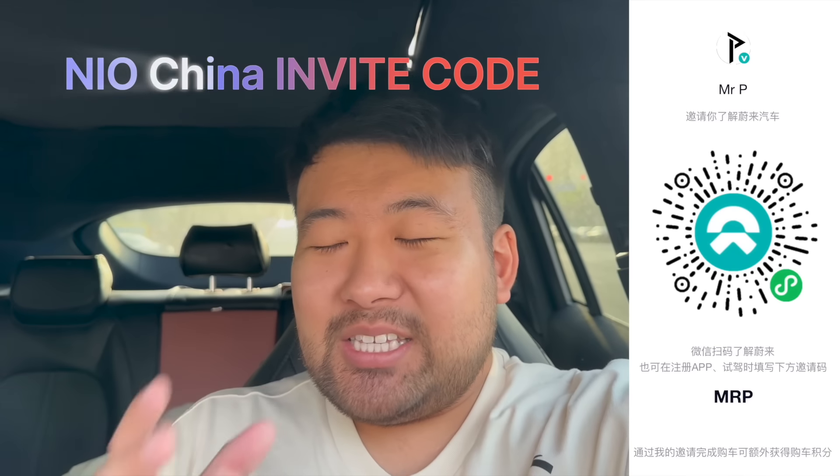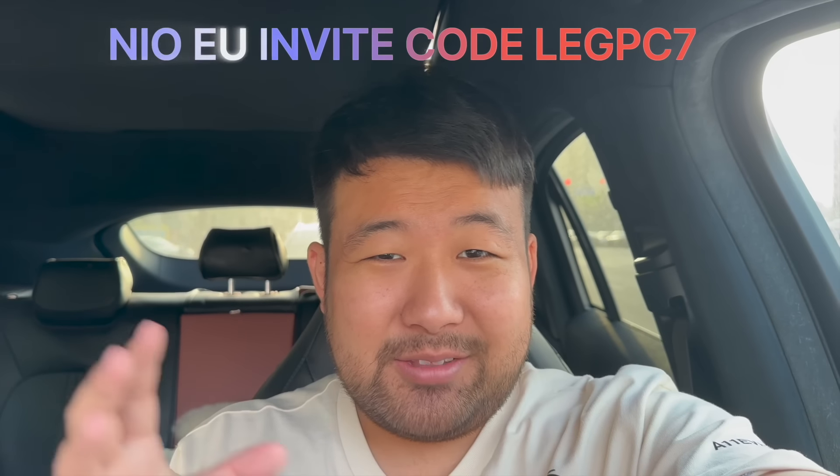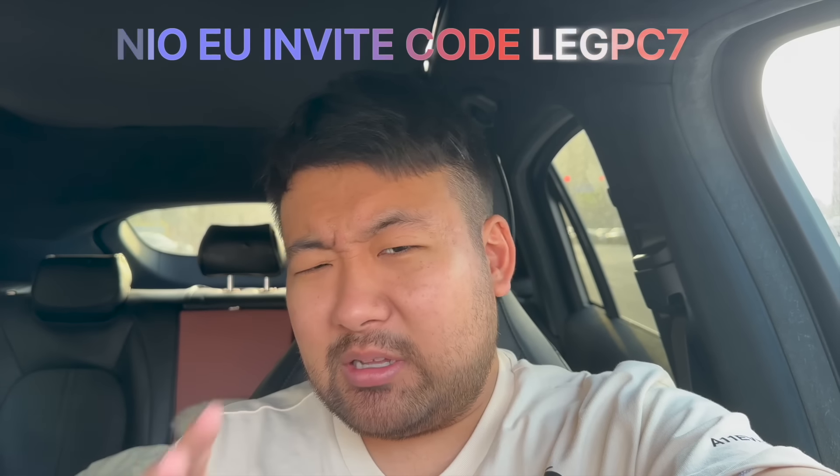NIO just broke a new record — actually three records, but we'll talk more about that. Today we're also going to talk about ONVO, with more pretty juicy information about the sub-brand.